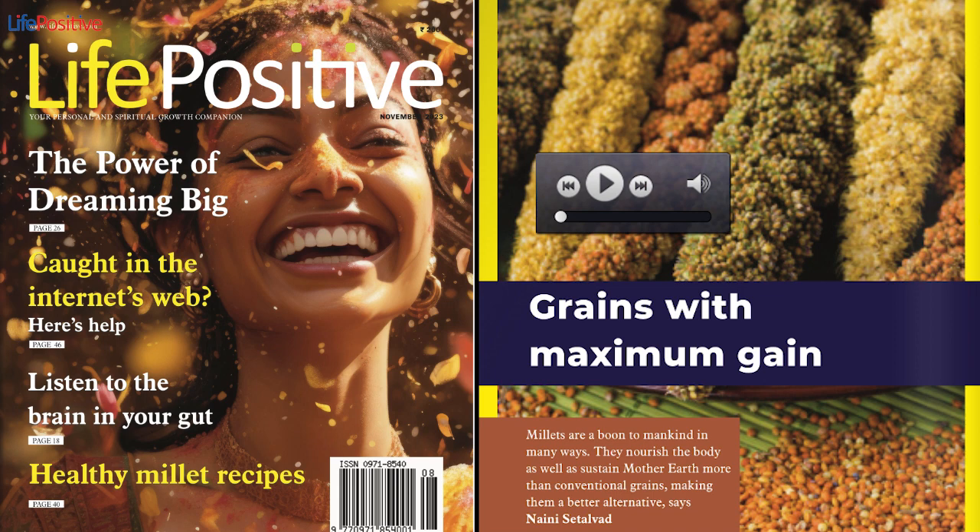1. Heat oil in a pan over medium heat and sauté the chopped onion, garlic, and ginger. 2. Once the onion turns translucent, add the peanuts and sauté. 3. Add the steamed vegetables, turmeric powder, jowar, salt, and black pepper. Cover the pan with a lid, reduce the heat to low, and cook for 5 minutes. 4. Turn off the heat and drizzle lemon juice over the upma. Garnish with chopped coriander leaves and serve hot.